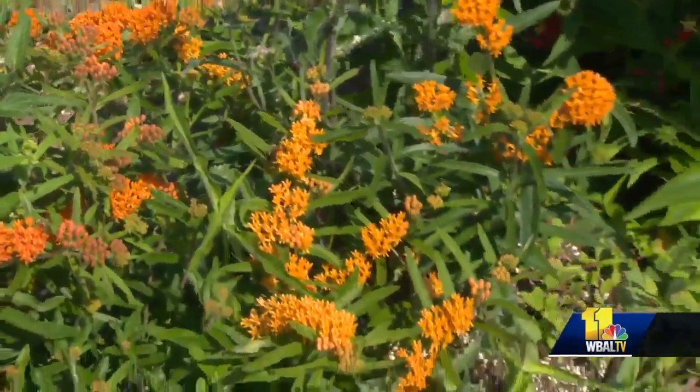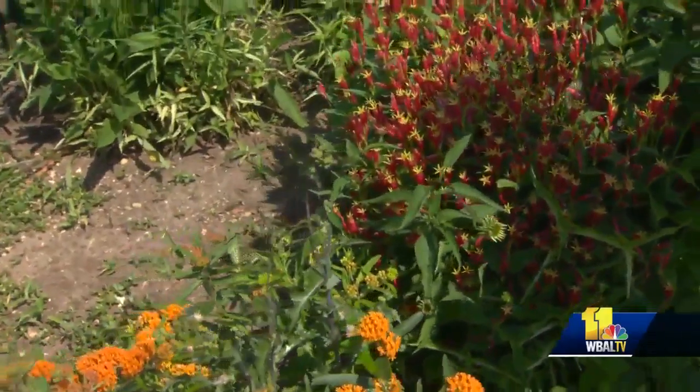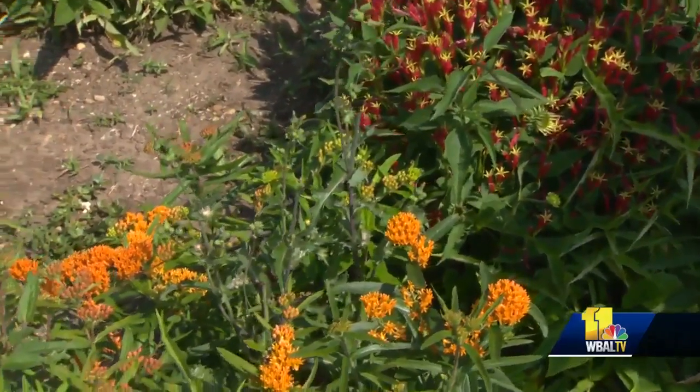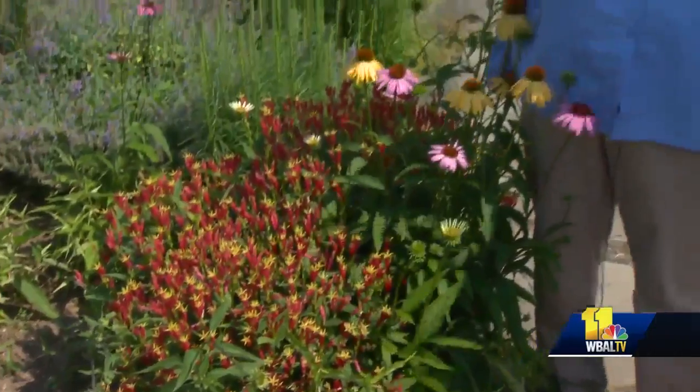I also see a thistle. That's a weed. We don't use weed killers or chemicals in this particular garden — we're trying to be natural with it. So what do you do with a thistle? We pull it, because you don't want it to go to seed. The birds do love it, but to be honest, because it is a noxious weed we shouldn't have it here in Maryland, so we will pull that once we're off camera.